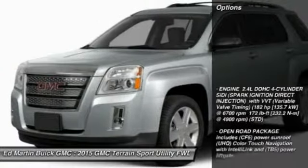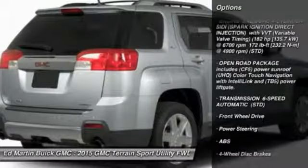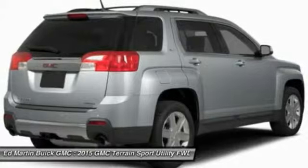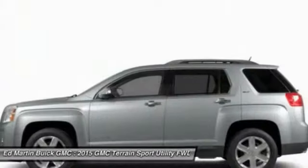Here are some of this vehicle's great options: anti-lock braking system, remote engine start, steering wheel audio controls, air conditioning, power steering, adjustable steering wheel, floor mats, cruise control, keyless entry, and four-wheel disc brakes.